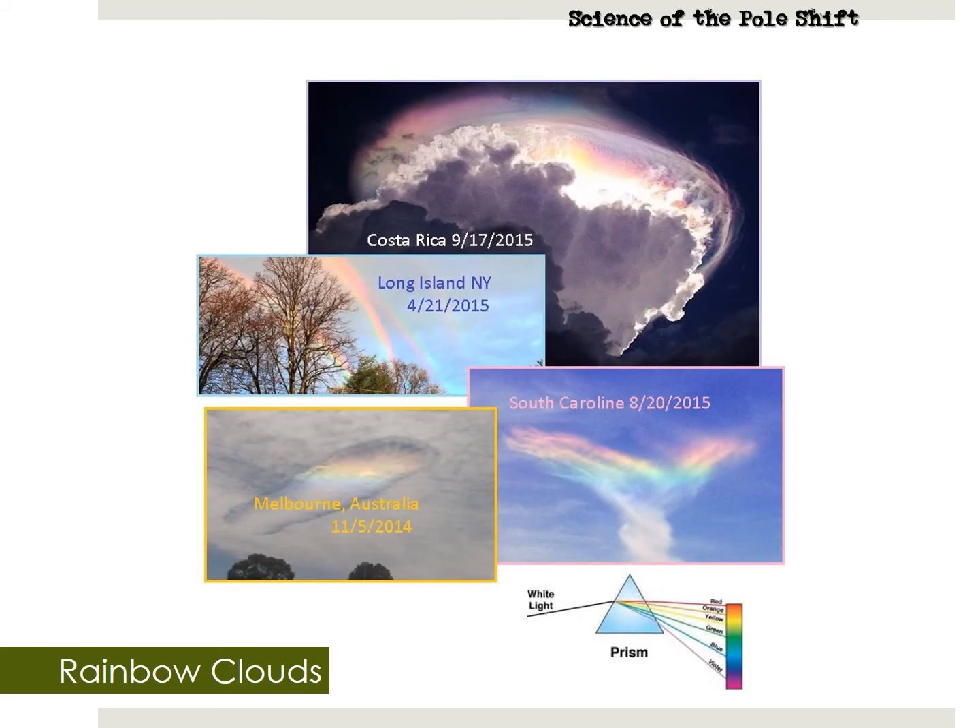Rainbow clouds often get mentioned in the news when they appear, as they make a big impression on eyewitnesses. They are caused by the oily elements in the tail of Nibiru wafting through the atmosphere, much like an oily puddle in a parking lot that shows rainbows across its surface. I was born in 1971 and went my whole life never seeing a single rainbow cloud until just a couple years ago, and since then I have seen them half a dozen times — so they are definitely becoming more common as Nibiru approaches.